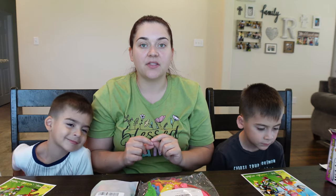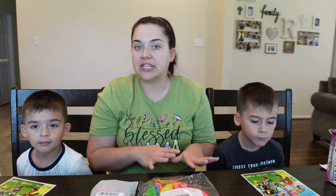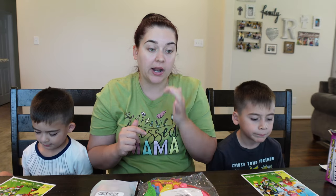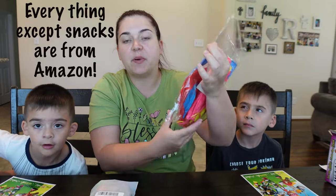His actual birthday is on Thursday, but we're having a get-together with family on Saturday, so I wanted to go ahead and put the goodie bags together. I'm going to show you guys what I bought.